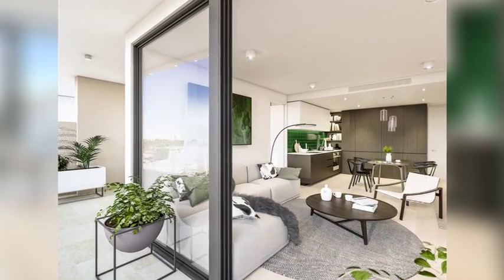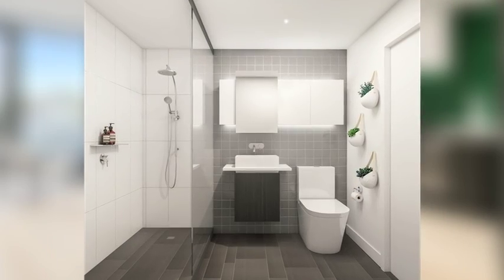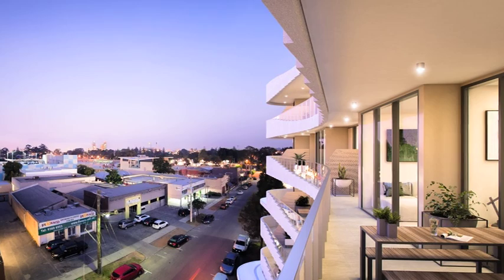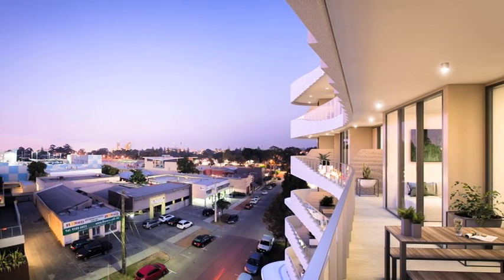Vita also features market-leading sustainability with an average 7.8-star NatHERS rating. This incredible rating means the apartments will require very little energy, saving you a lot on your energy bill.